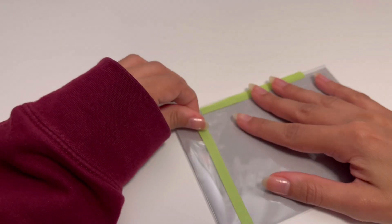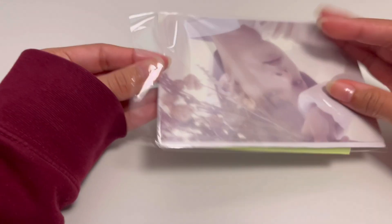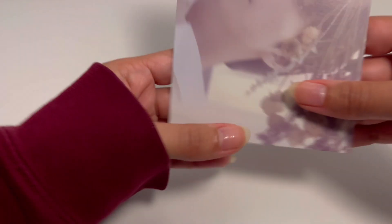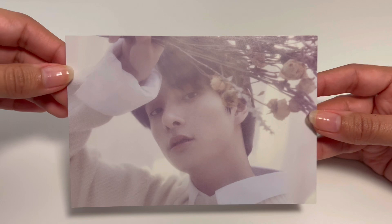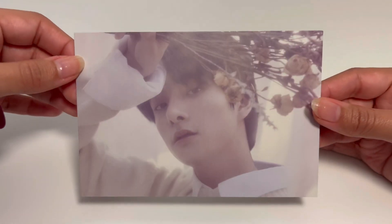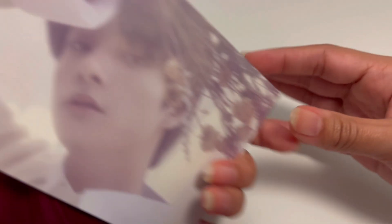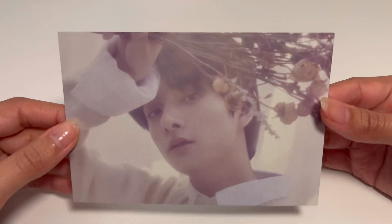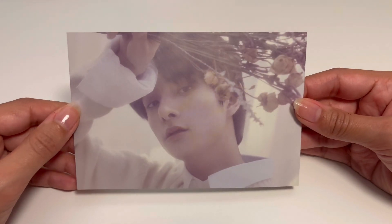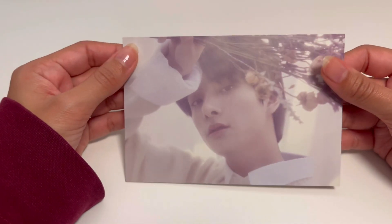Let me diversify the groups a little — this is an ENHYPEN postcard, it's Jake's postcard. I think it might be from their most recent Japanese comeback or an older one — maybe from around their debut. Definitely a Japanese postcard though, and it has the look of an actual postcard at the back. Very pretty.